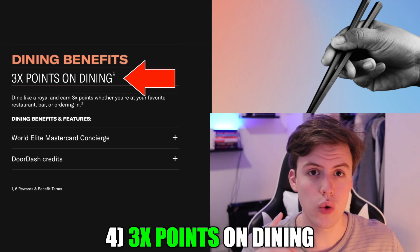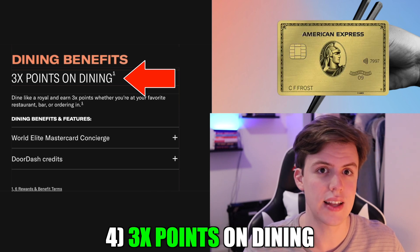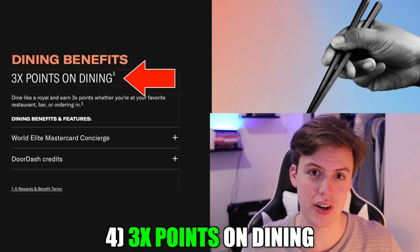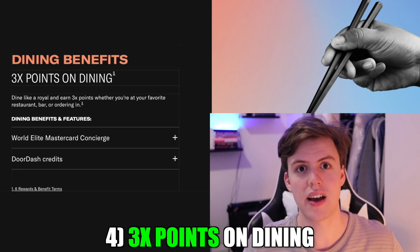They also offer three points for every dollar spent on dining. This is absolutely crazy because it's just one point less than the American Express Gold, which is my favorite card — but this card is $250 cheaper per year. I was actually pretty surprised when I found out about this benefit. I personally won't be using it because I have the Amex Gold, but I wish I would have had this as my first card in college because I would have racked up a lot of points on dining.